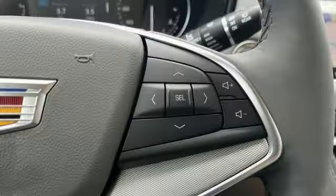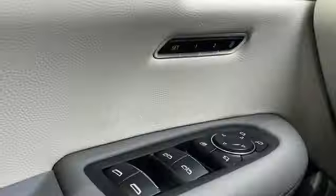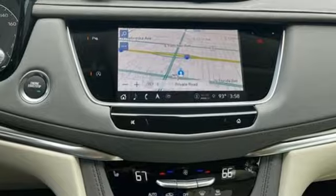Front heated leather bucket seats, auto dimming rear view mirror, streaming audio, memory exterior door mirror settings, dual zone climate control, front and rear parking sensors, and an intercooled turbo inline four-cylinder engine.